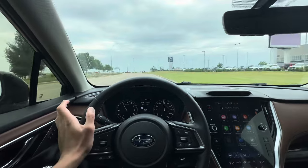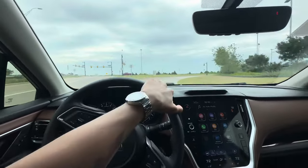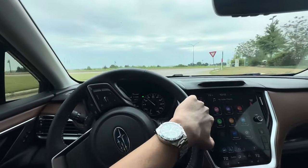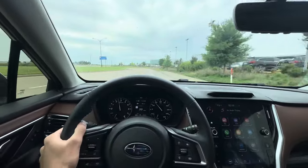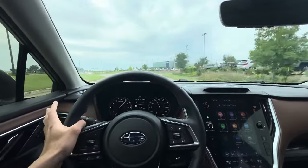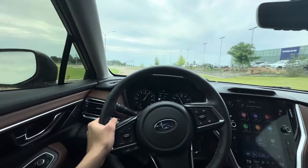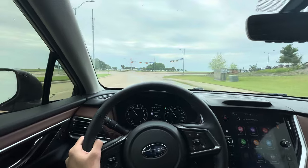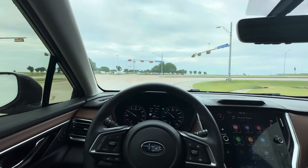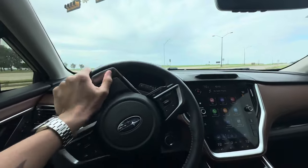The thing with the CVT is it just feels wrong — like something's wrong with the car — whenever you go under hard acceleration, just because of how bad it sounds. That said, Subaru CVTs are a lot better than the ones you'd find in a Nissan or Honda. Luckily, Subaru seems to have figured out the CVT game.